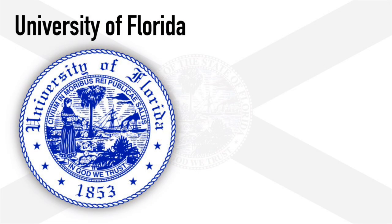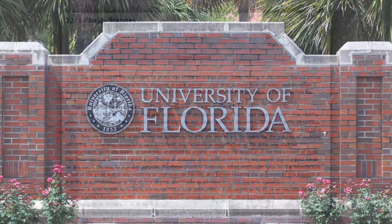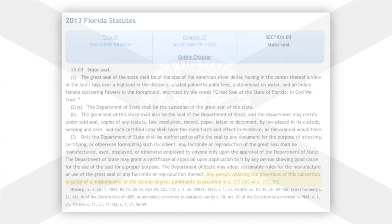I have to mention, however, that one special exception was the University of Florida, since they were granted the right to use the seal to represent the university. Besides that, anyone illegally displaying it is found guilty of a second-degree misdemeanor.